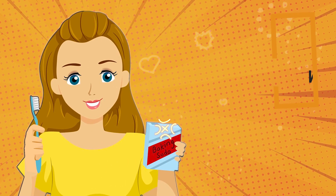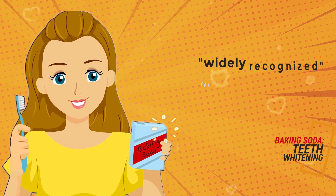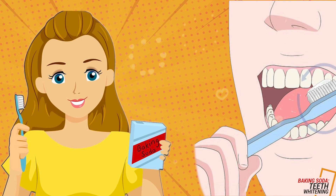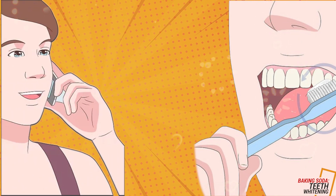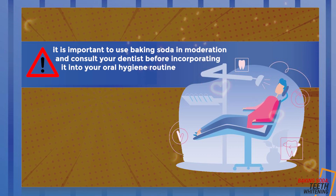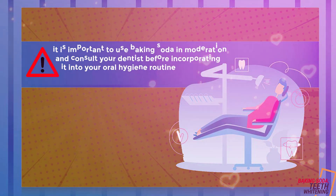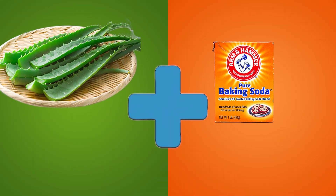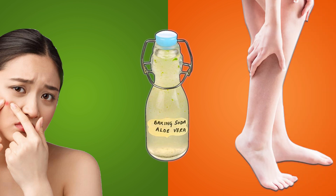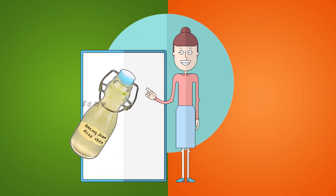Teeth whitening: Baking soda is widely recognized for its teeth whitening properties. Its mild, abrasive nature helps remove surface stains from teeth, resulting in a brighter smile. However, it is important to use baking soda in moderation and consult your dentist before incorporating it into your oral hygiene routine. When combined, aloe vera and baking soda create a powerful duo that can address various health and beauty concerns. Here are some ways you can leverage their potential.